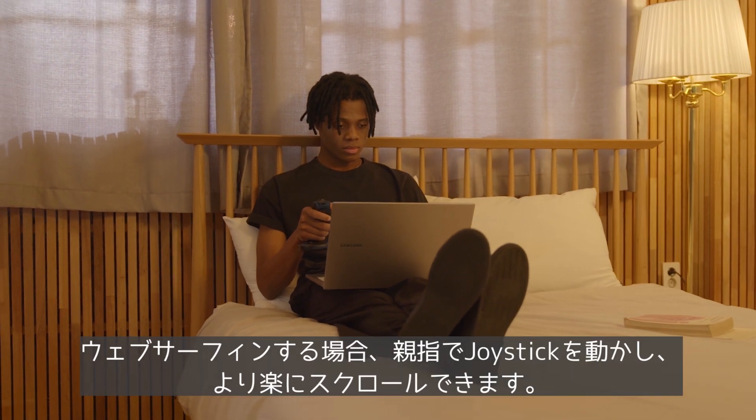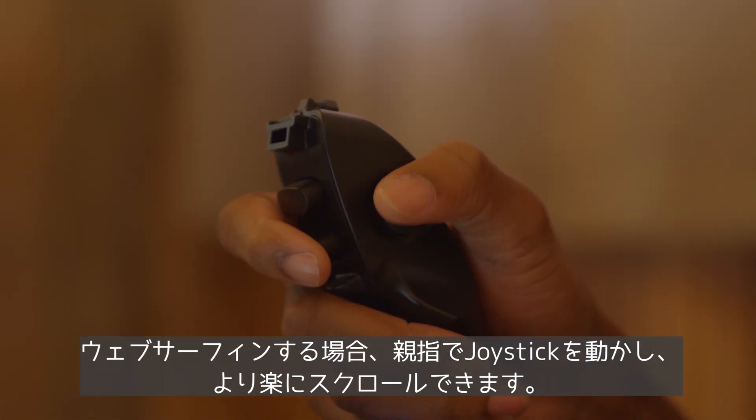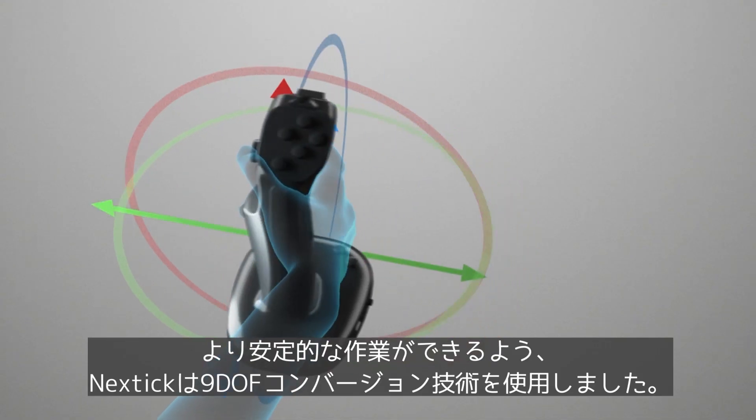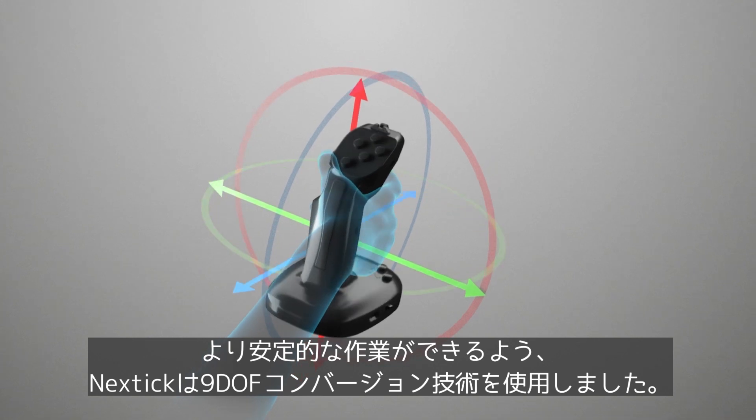You can surf the web conveniently by scrolling up and down with the thumb control joystick. NextTick uses 9DOF convergence technology to ensure accurate and stable operation.